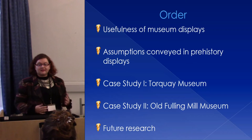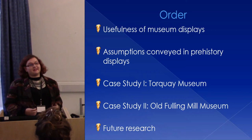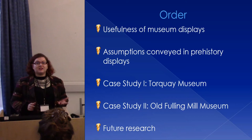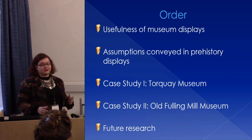I'm going to talk about assumptions that often get conveyed in prehistory displays to the public, and then I'm going to present two case studies — one from the south-west of England and one from the north-east — which really show how collections can determine the narrative of prehistory and how the public perceives it. Then I'll briefly discuss a bit about my future research.